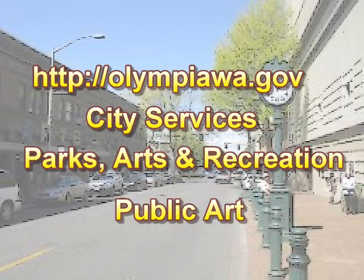Thanks for watching, and remember to regularly tune in to PCTV for these kinds of enjoyable trips to the South Sound's artful places. I'm Dale Vincent. Thank you.